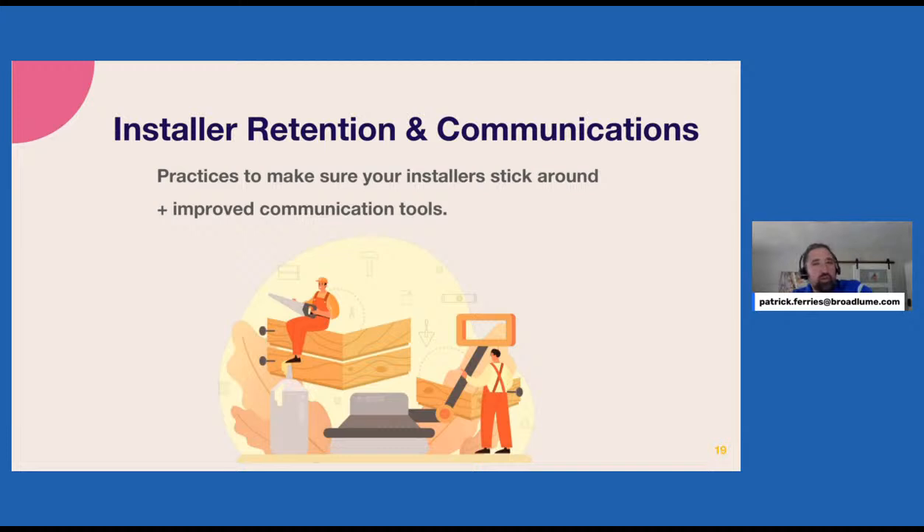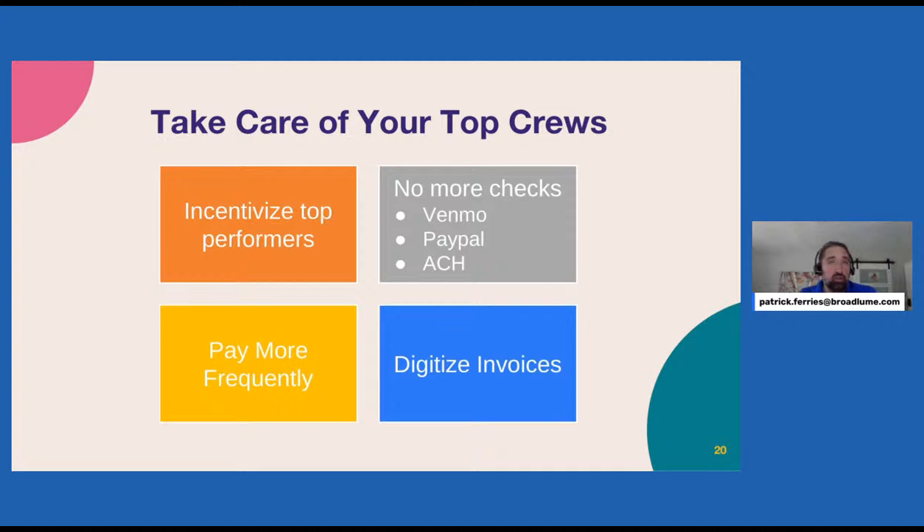Final topic: installer retention and communication. We all know good installers are hard to come by. To make it as easy to work for you as possible, you can incentivize top performers, try to pay more frequently via ACH or Venmo or PayPal, and digitize their invoicing process to make it easy for them to send you a bill.